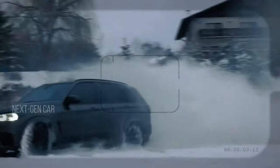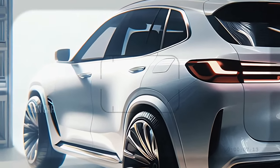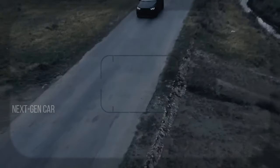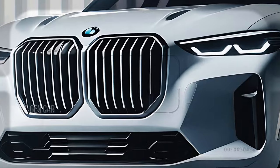Both engines are paired with an eight-speed automatic transmission ensuring smooth and responsive shifts. The X5's xDrive all-wheel drive system provides excellent traction and stability, making it a joy to drive in any condition.